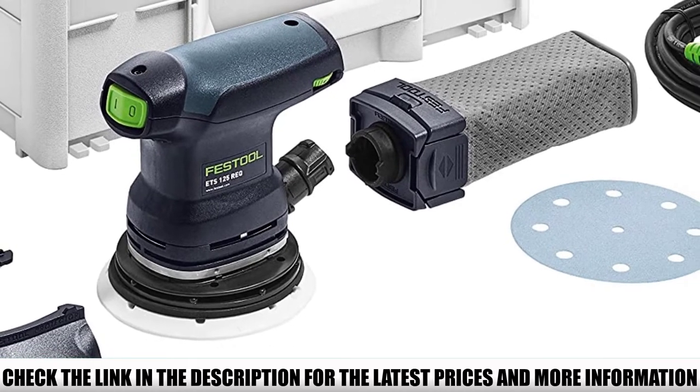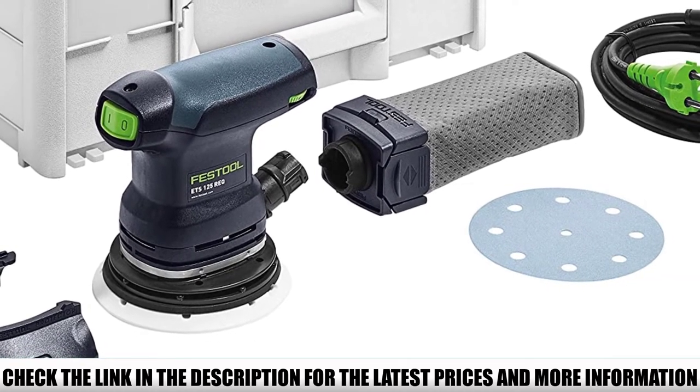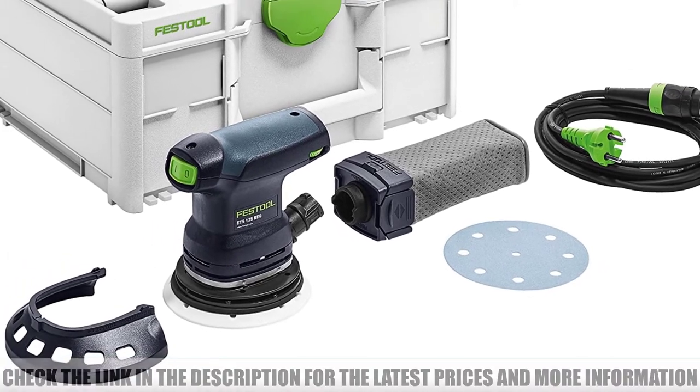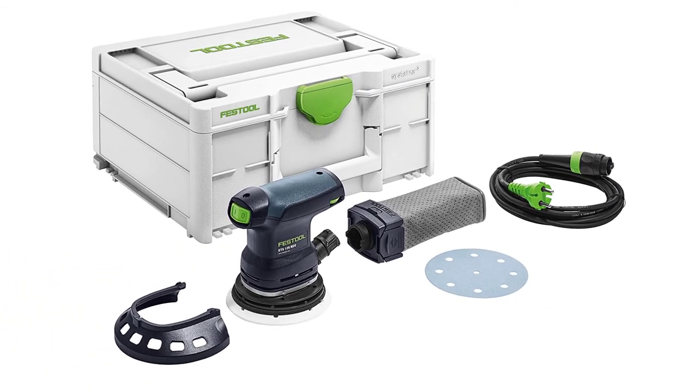No matter the size of your hand, it will fit right in because it's very compact and lightweight, weighing just 2.4 pounds, making it suitable for extended vertical and overhead use on any type of surface.